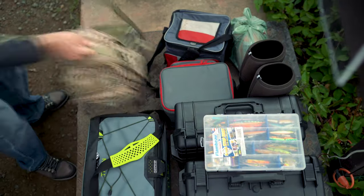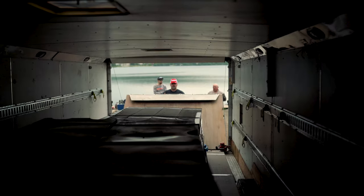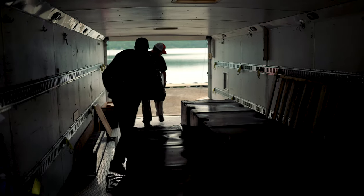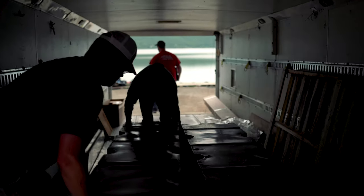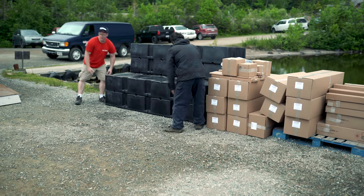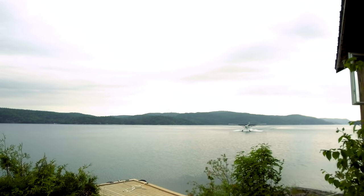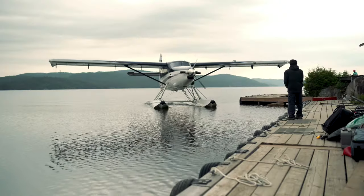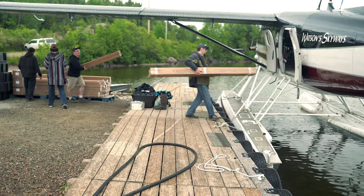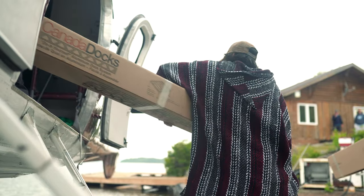There aren't many dock companies that are able to make this trek — not because of the distance, but because of what we faced when we got to Wawa. Windy Point Lodge is a fly-in only fishing camp. There are so many fishing camps in northern Ontario and they face challenges transporting large bulky items into camp easily. This is where Canada Docks makes this process easy. All of our products are packaged into an 8 by 1 foot long box, which makes it extremely simple to load into a float plane.